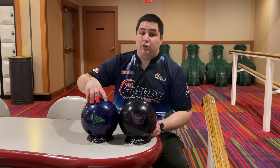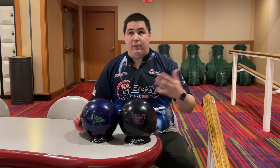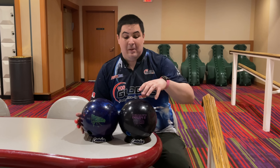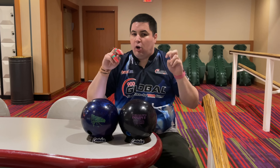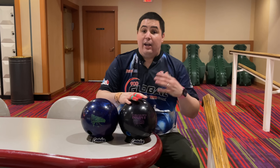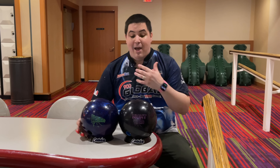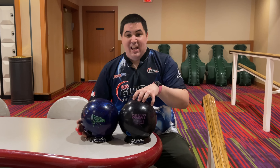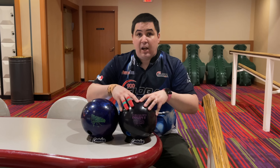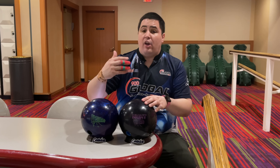The big difference is that the HyRoad Pearl features the R2S Pearl cover stock, while the Night Road features the REX Pearl cover stock. The R2S Pearl is very clean through the fronts and very boomy. The REX is a hybrid pearl of sorts — it features half R2S Pearl cover stock and half nanotechnology cover stock. So it's going to be a very strong formula mixed in with a weaker cover stock. I'm expecting the Night Road to be a little bit earlier and a little bit smoother.